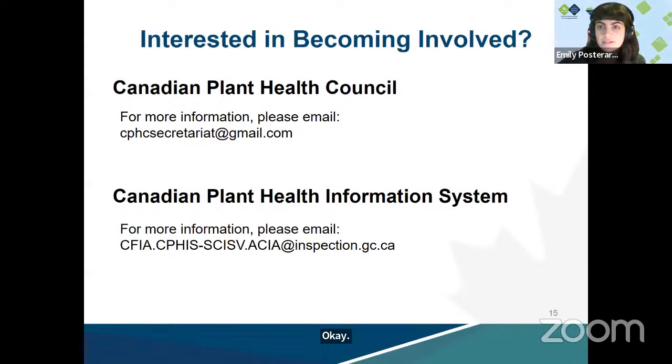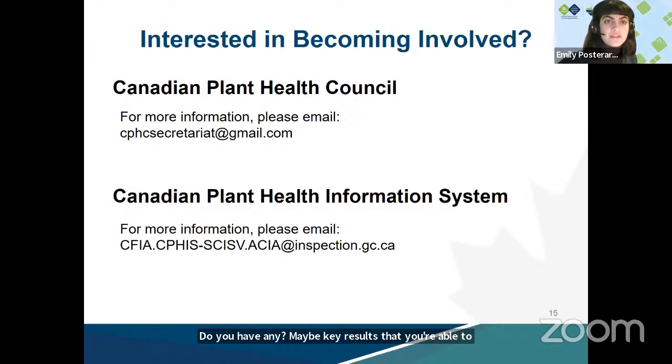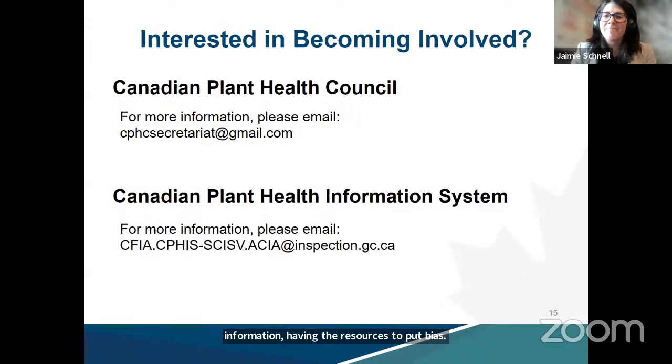Question: you mentioned a biosecurity survey was disseminated — do you have any key results you can highlight? Yes, we do have the results and it did provide a baseline understanding of the levels of uptake, which were variable across different sectors. It touched on some of the barriers — access to information and having the resources to put biosecurity practices in place were some of the barriers identified.